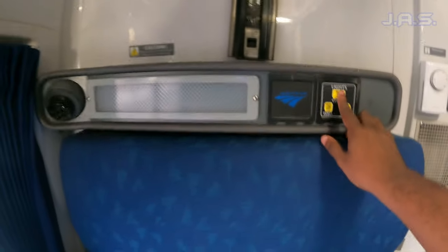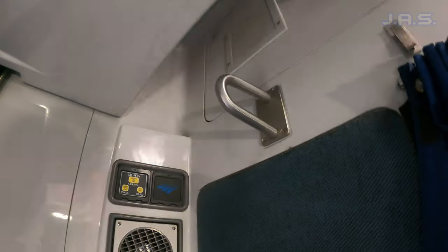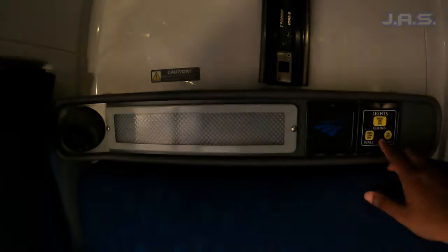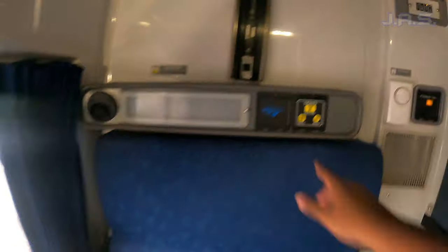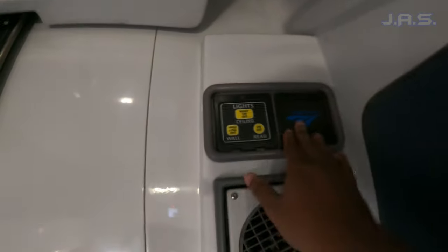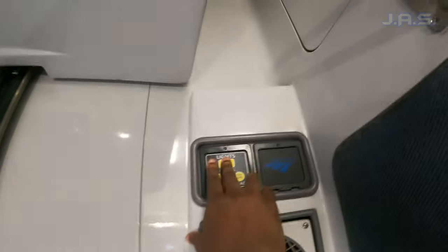Right here you have your sense of lights, so you can turn on the lights up here, then you have your wall light — sorry if I blinded you there — and then a little reading light. So you have your options of lights, and this controls the lights up top as well.